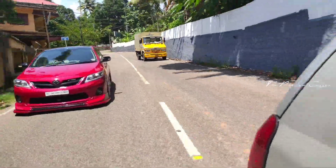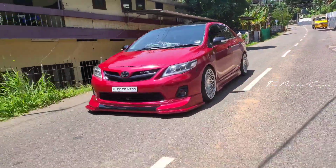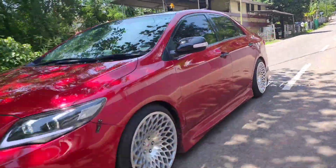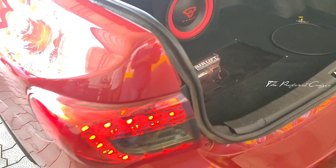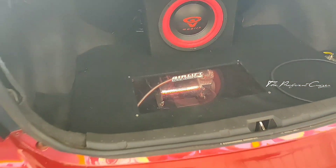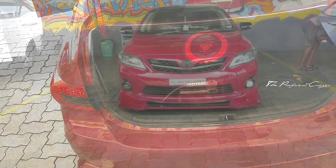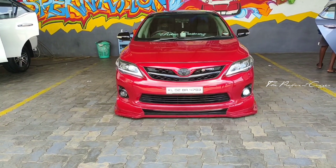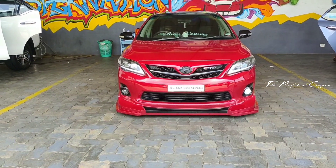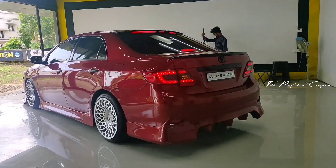This is the highlight — the air suspension system. This is India's first autopilot air suspension. These are 4 air suspensions installed separately.